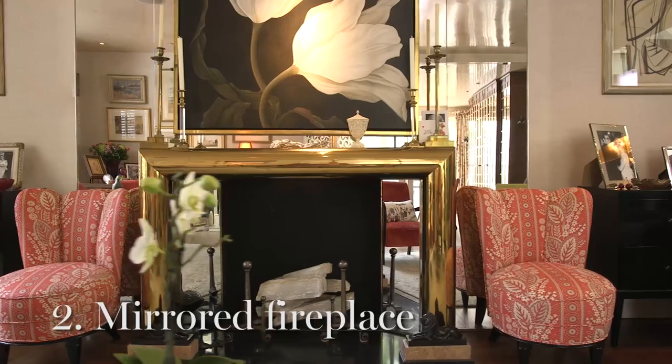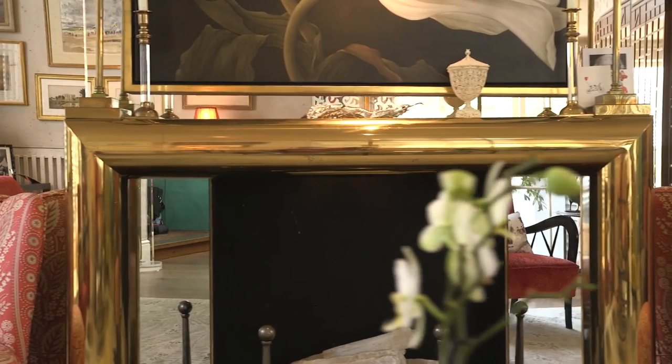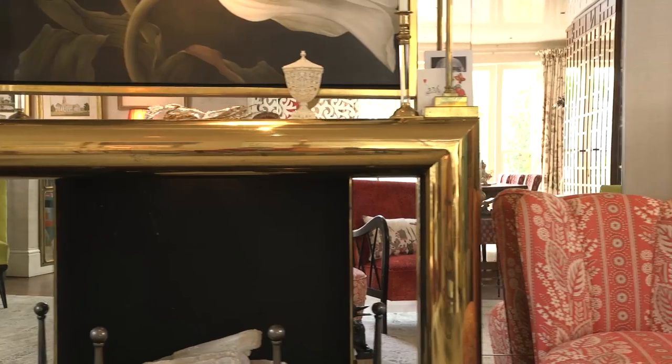The second thing that made a big difference was the fabric, which I mirrored. That reflects the garden, makes the room look wider because it isn't a very wide space, and in general it just adds more reflection and more light.